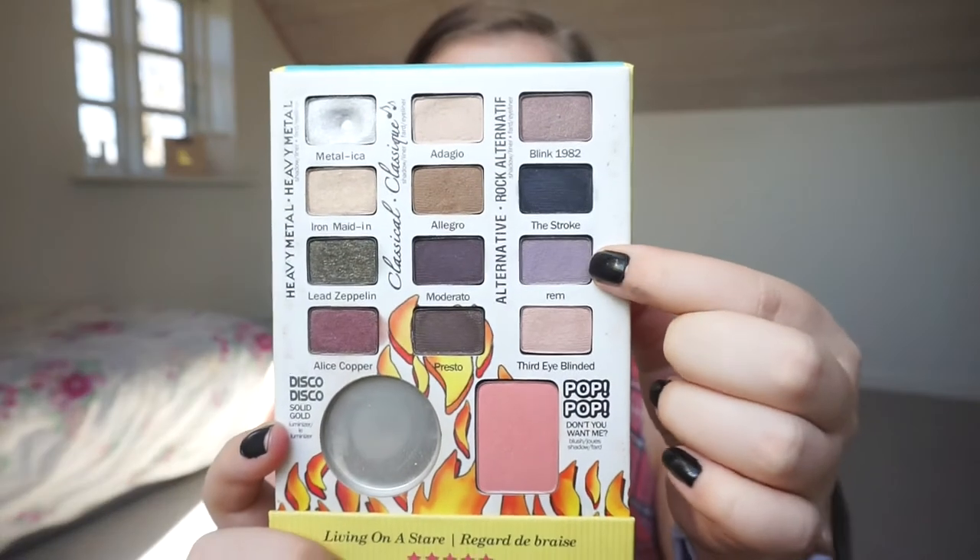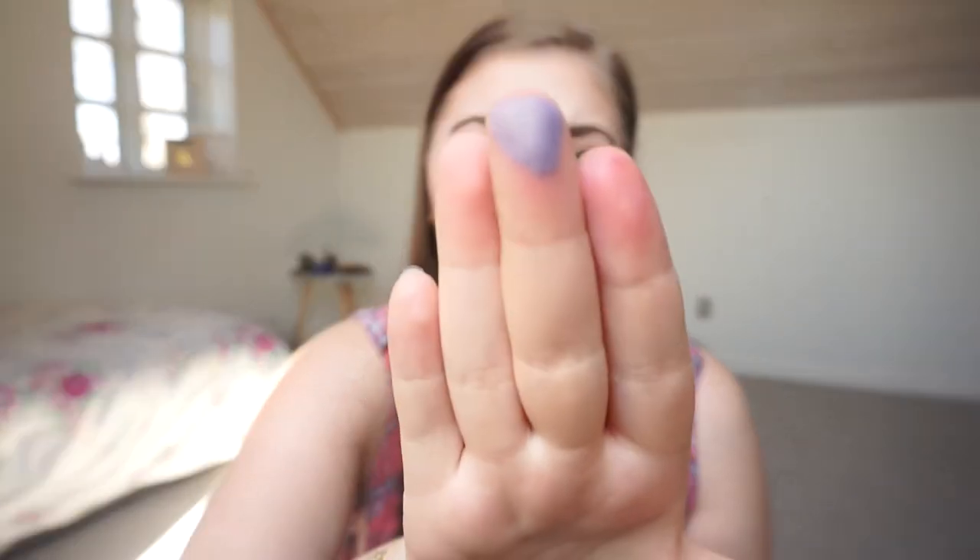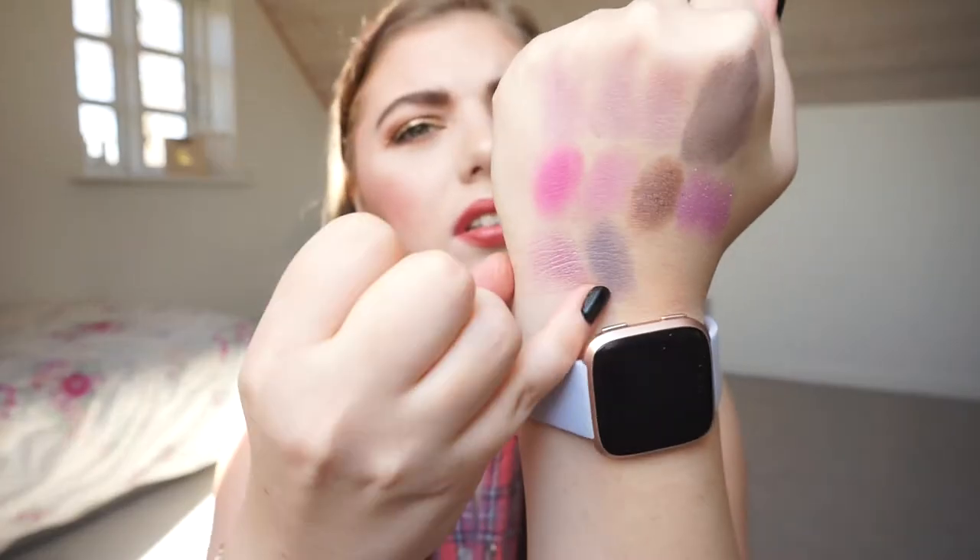Then we have the Bomb Bomb Jovi Rockstar palette, and there is one kind of lavender — more of a dusty lavender. It's called Rim. It's more of a dark purple-lavender and is definitely more blue-toned.